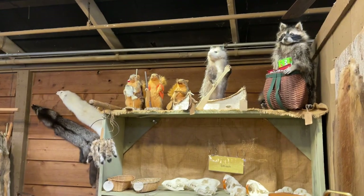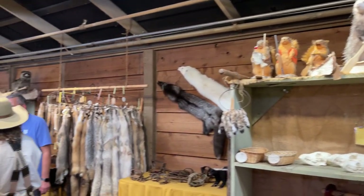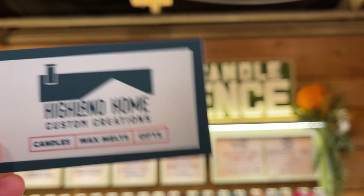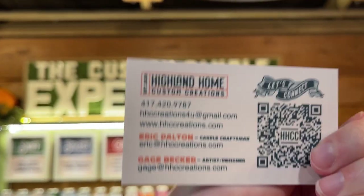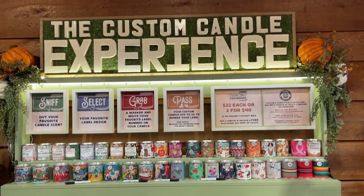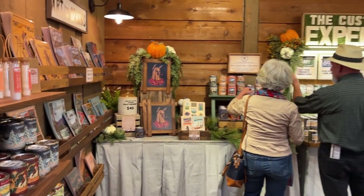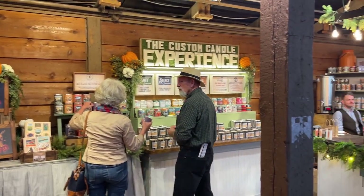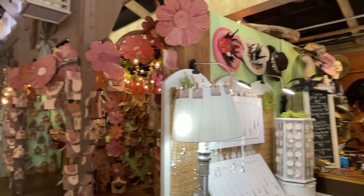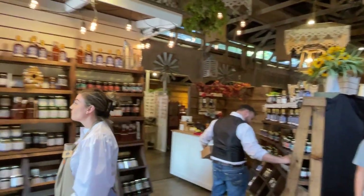Definitely stop by the TK Furs and More booth to check out his unique fur products along with his entertaining taxidermy. We also really love the booth at the Maker's Market with Highland Home Custom Creations, featuring unique aromas of their custom candles, wax melts, and gifts. These fellas are sure to help you pick out the perfect scents just for you. And of course, there are many other crafters definitely worth a visit to the Frisco Barn during your next fall trip to SDC.